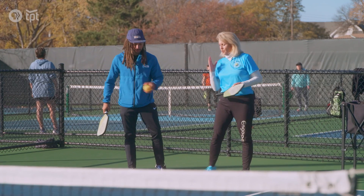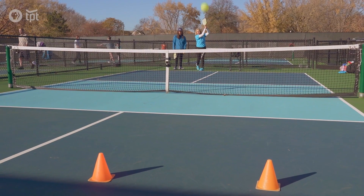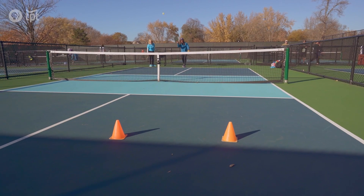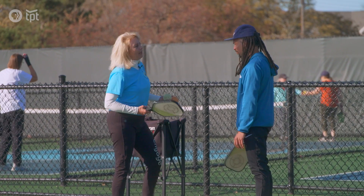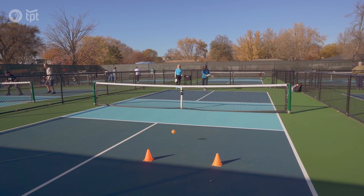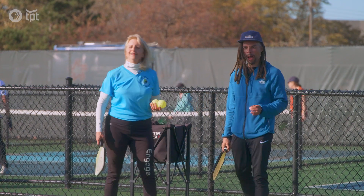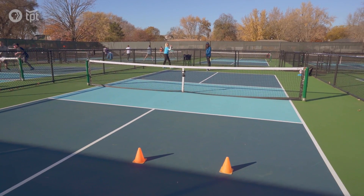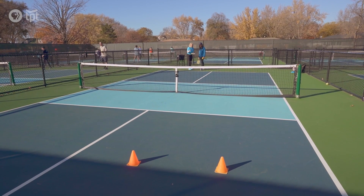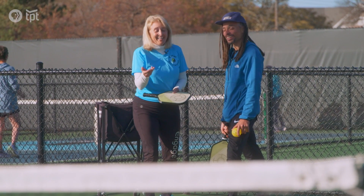So for the serve, we've got to go diagonal. It's an underhand serve in between those cones. Give it a try. Love, love. Nice. If you want to get a little more power on it, a little more explosion through your hips. Now we're talking. Too much power. That was the best one yet. I could do this all day. This is a small court — it's one-fourth the size of a tennis court. So it's more like ping pong, but you're on the table. I like that.